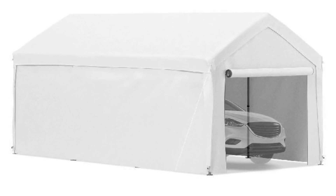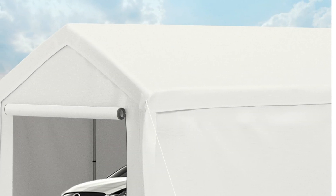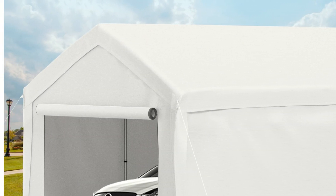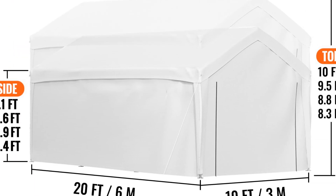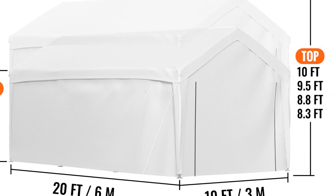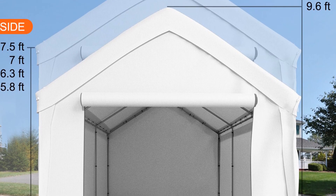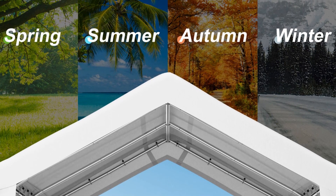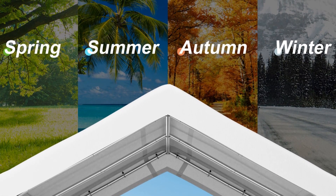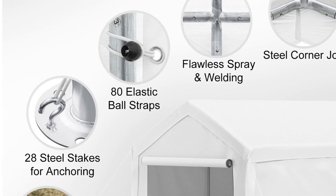The three-layer PE fabric material ensures excellent durability and resistance to UV rays, making it suitable for long-term outdoor use. Its waterproof properties provide reliable protection against rain, snow, and other harsh weather conditions. The Vevor Carport Canopy features a modern and stylish design with a rectangular shape and freestanding installation, making it versatile and easy to set up. The Vevor brand is synonymous with reliability and performance, making it a trusted choice for car owners.